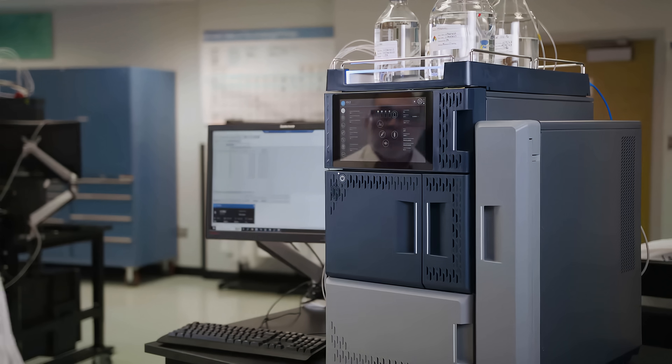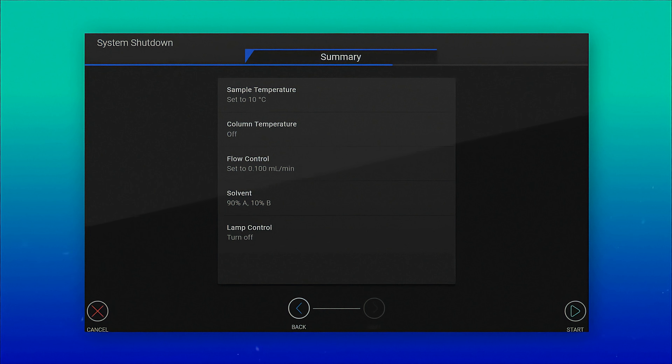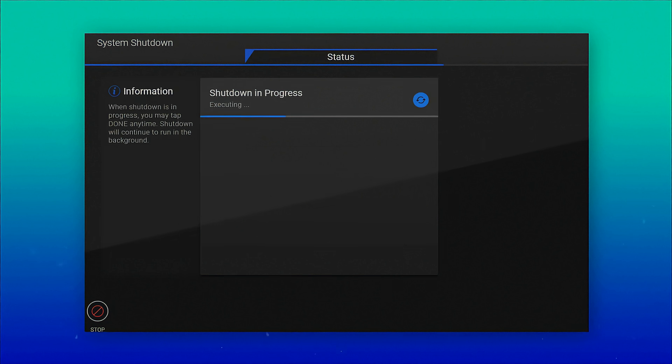The Alliance IS HPLC system user interface also features a guided workflow procedure to create consistent operation when placing the system into temporary storage between runs. This minimizes system downtime and is another step towards ensuring data consistency between runs and users.